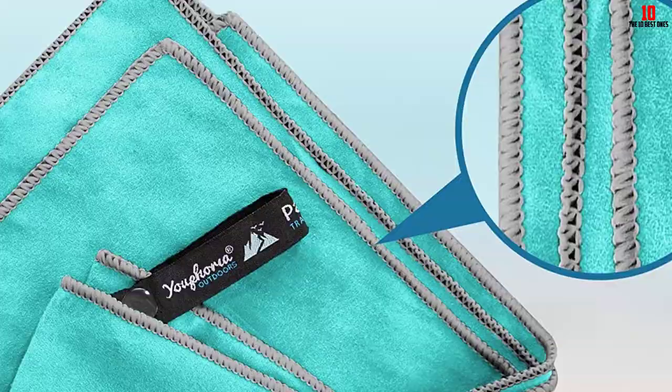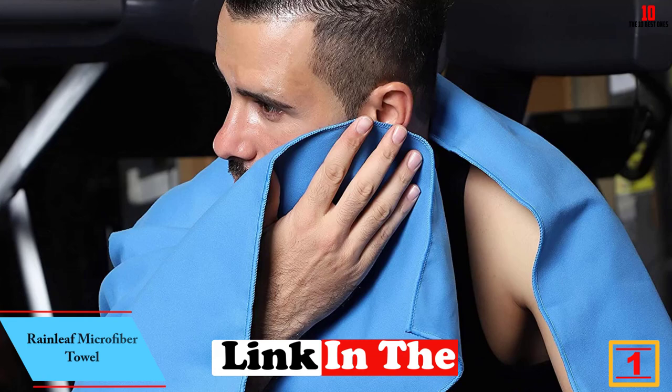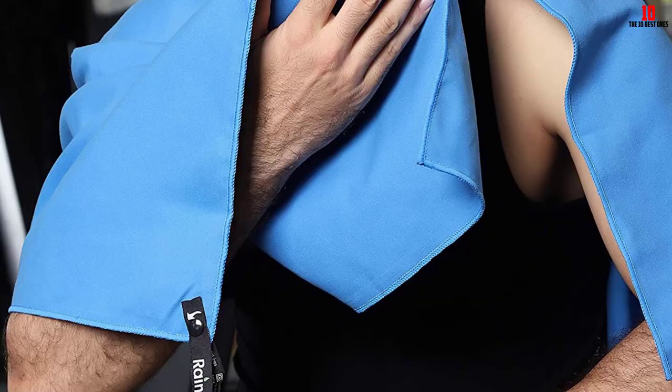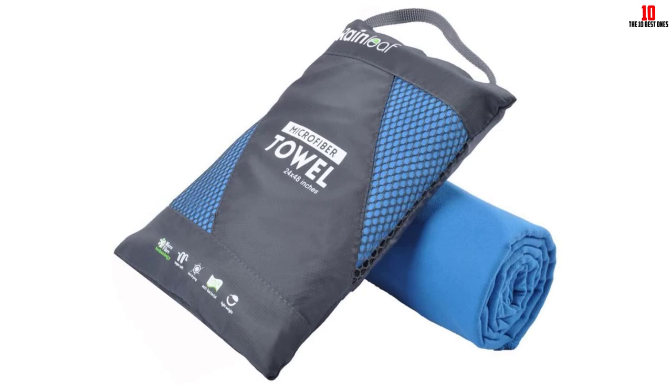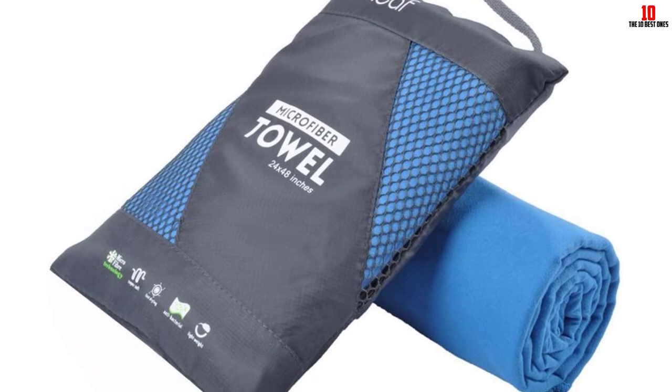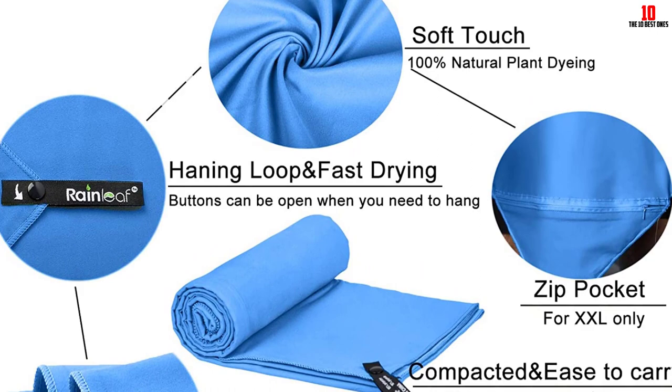Finally, at number one, we have the Rainleaf Microfiber Towel. If you're new to the world of travel towels and don't want to spend a fortune, the Rainleaf microfiber towel is your best option. This versatile towel is durable and high quality but much more affordable than many competitors. It's made from absorbent, fast-drying microfiber fabric with antibacterial properties, and comes in six sizing options: extra small, small, medium, large, extra large, and XX large, along with a mesh carry bag featuring a zippered pocket for valuables.